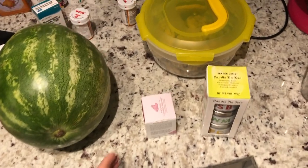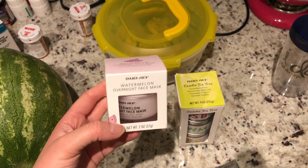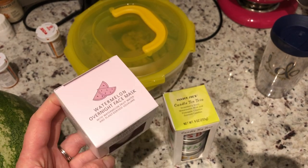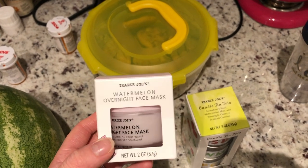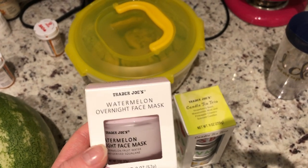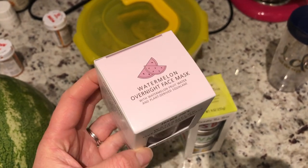Speaking of watermelons, you guys probably saw I took some B-roll of me going through their little makeup and skincare section. I saw this watermelon overnight face mask and it just looked really fun. I want to give it a shot because I've heard really good things about their skincare stuff and it caught my eye. I'm actually really excited to use this tonight. I love face masks, and I love the idea of watermelon — it's refreshing, filled with water, probably good for the skin.